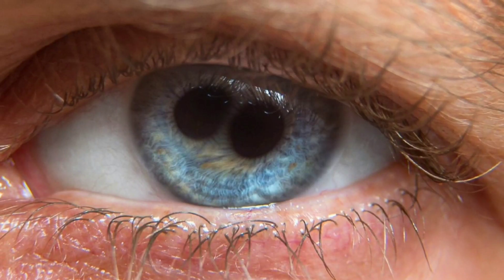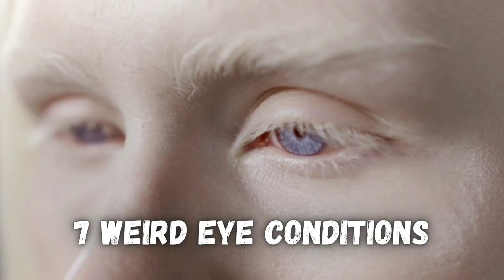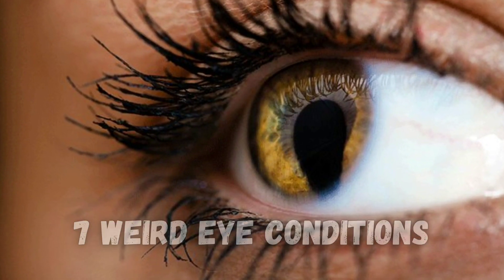From hairy eyeballs to having two pupils in one eye, I'll break down seven weird and rare but very real eye conditions.